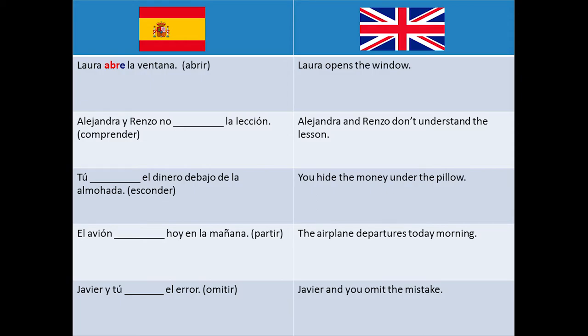Alejandra y Renzo no ___ la lección, which means Alejandra and Renzo don't understand the lesson. The right answer here is comprenden.